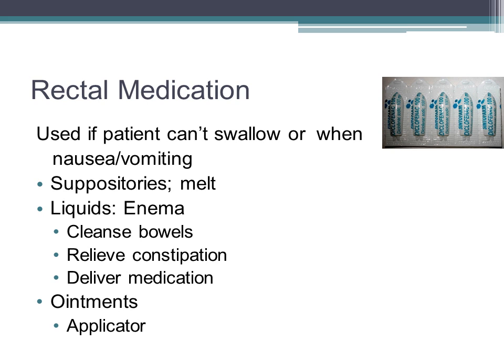The rectal route of medications is sometimes necessary if the patient has severe vomiting or is not alert enough to swallow. Some medications don't come in IV form either, so the rectal route may be necessary. Suppositories have a glycerin or cocoa butter base and contain the medication. At body temperature, the medication dissolves and is absorbed by the mucous membranes. Suppositories should be stored in a cool place to prevent softening. Enemas are liquids administered through the rectum and can help empty the bowel, cleanse it before medical procedures, or deliver medications. Ointments can also be given rectally and are usually given with an applicator.